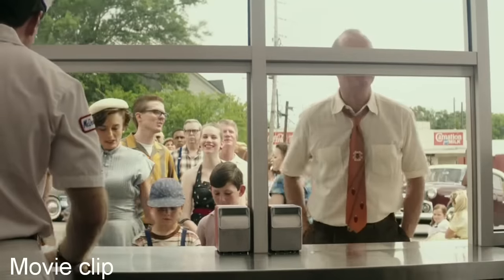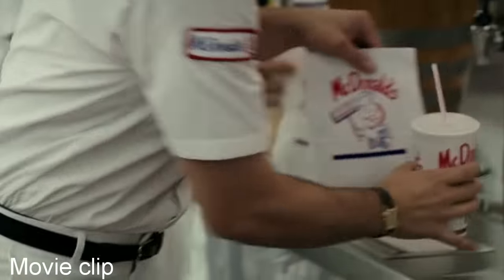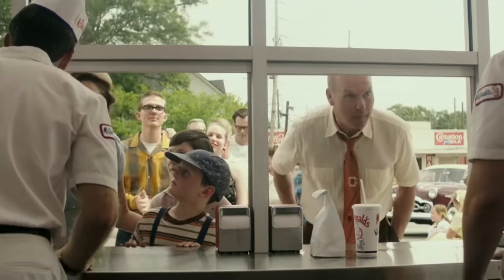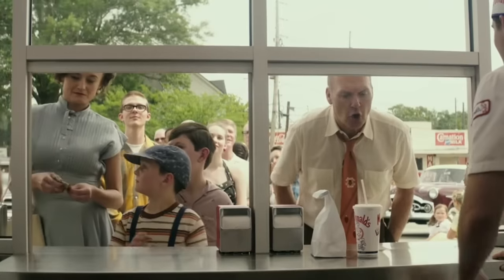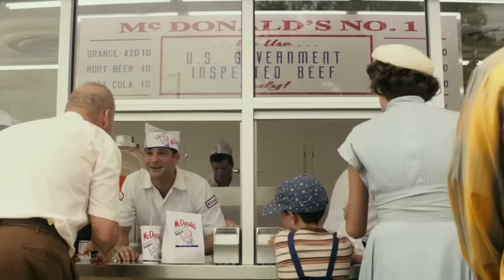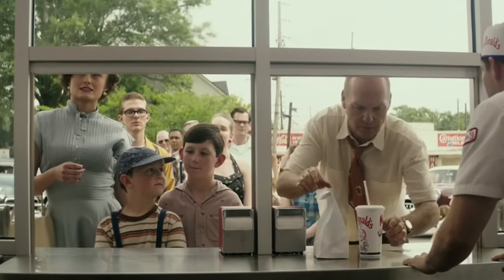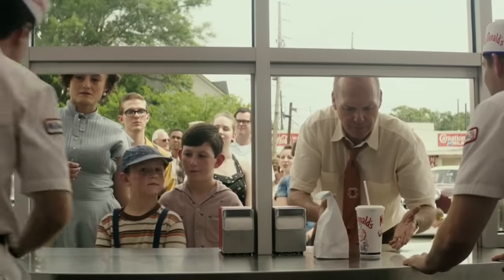Fifteen cents is your change. Here you are. What's this? Your food. No, no, no. I just ordered. And now it's here. You sure? Where are the silverware, plates and everything? You just eat it straight out of the wrapper, and then you throw it all out.